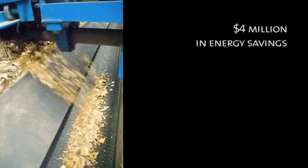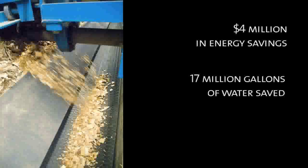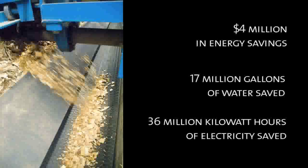We've saved almost four million dollars since 2002 to now. We've displaced 17 million gallons of water and conserved on the order of 36 million kilowatts of electricity. Those are staggering numbers.